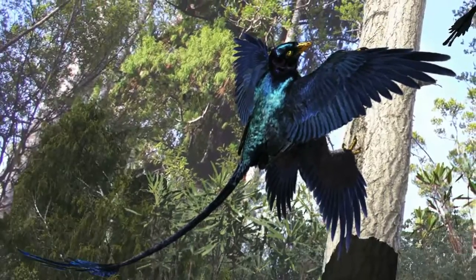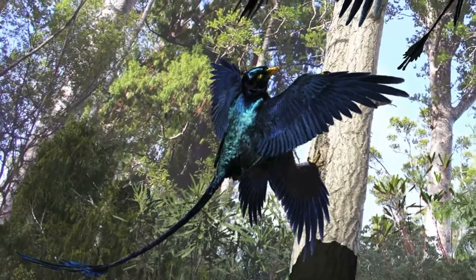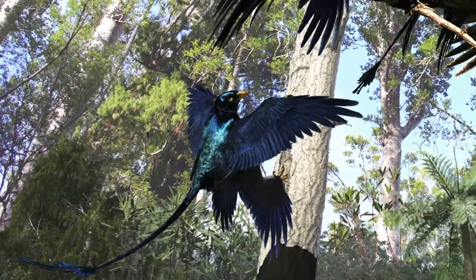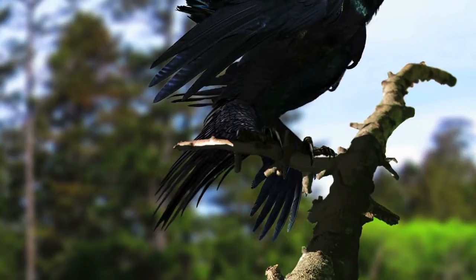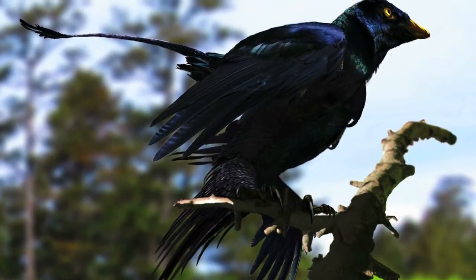We had seen these kinds of streamer tails, and it was originally thought to be just in one species of early bird. Then we discovered it in another species, and then in another species. Really, it looks like having decorations on your back end is all over dinosaurs. And even through this remarkable transition towards flight, that sexual selection and display function for the tail might be the thing that stays constant.